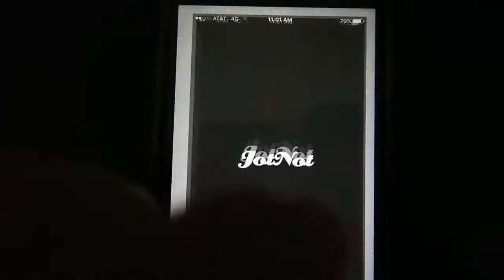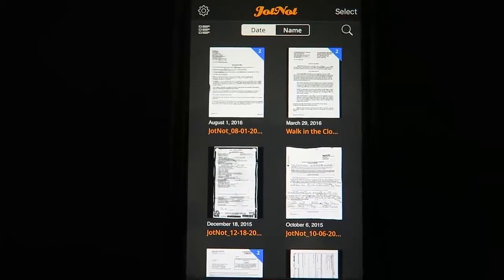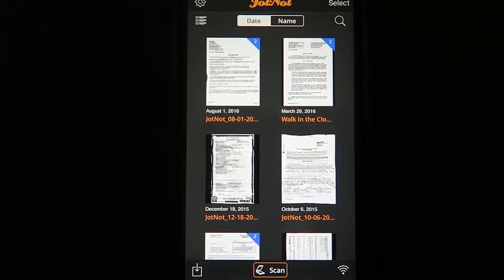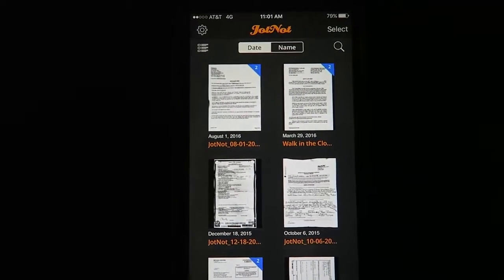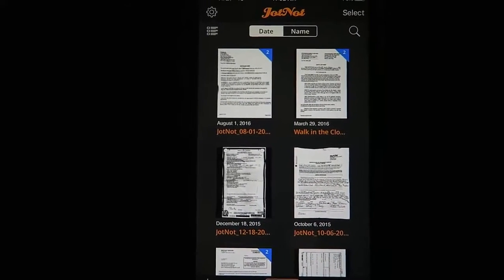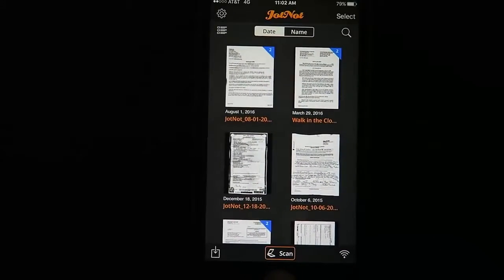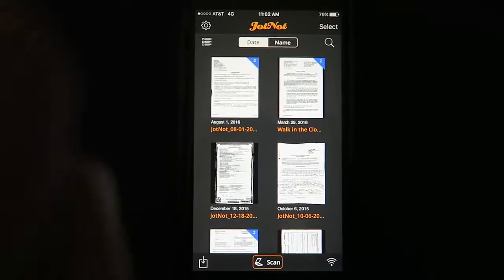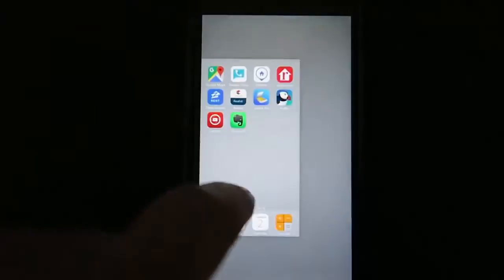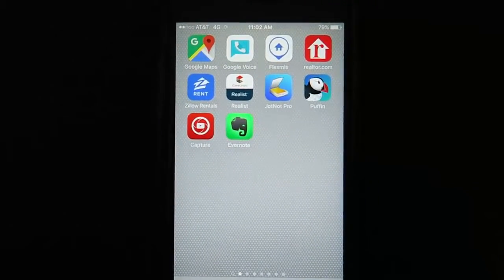Jot Not Pro is a wonderful app. It allows you to take a picture of any document and convert it into a PDF that you can email. This lets you digitize documents the seller has — whether it's their deed, mortgage information, or a document you just had signed. It's fast and easy. The only time it's not is if you're dealing with 30, 40, or 50 pages, where you have to photograph each individual page. But for the majority of real estate investors, it's really handy to take a quick few pictures, digitize a document, and email it to a title company or otherwise.